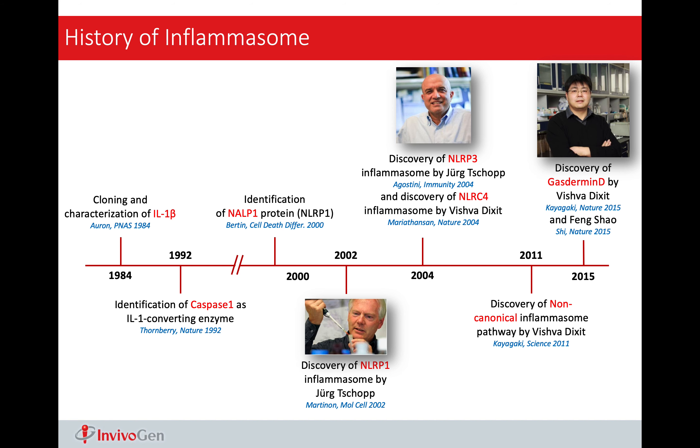There are two major product families in Invivogen. The first one is antibiotics, and the second one is immunity-related products. Under the category of anti-contamination antibiotics, we have some products specialized for mycoplasma control, and others specially designed for primary cells and stem cells. For immunity-related products, we offer a large variety of products, ranging from reporter cell lines, activators, to inhibitors.